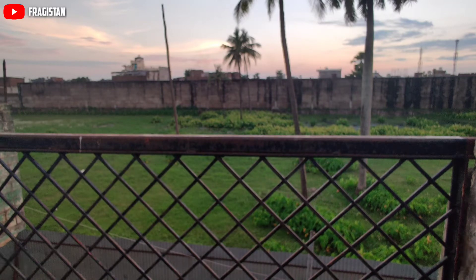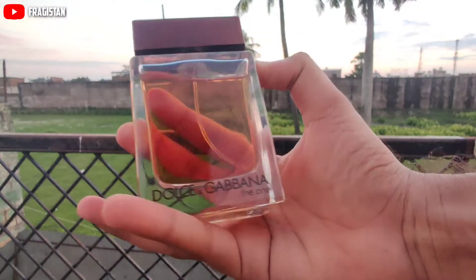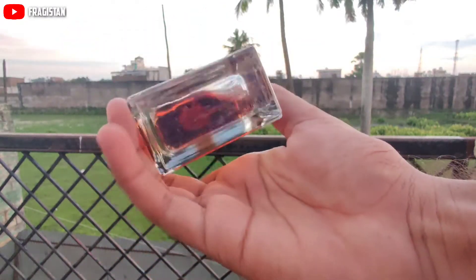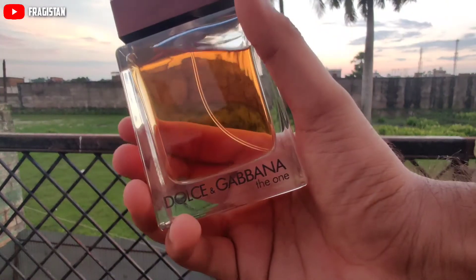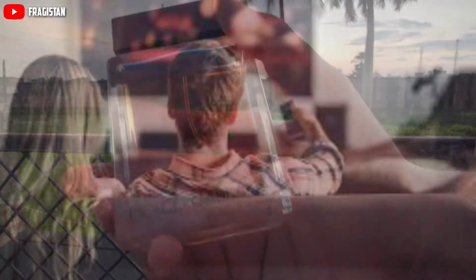These are all compliment-getting fragrances as well as gentleman fragrances. The third in the list is Dolce & Gabbana The One EDT. I am placing this in third because of its performance. This is how the bottle looks like. This is a compliment-getting fragrance, good for close encounters and intimate moments — if you are going out for dinner, watching movies, and spending time with your loved ones.